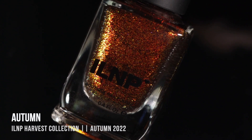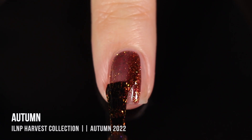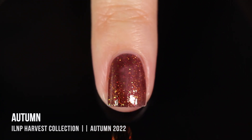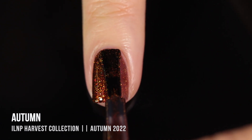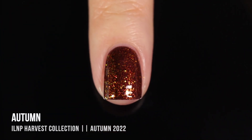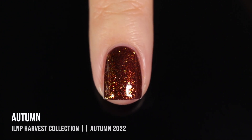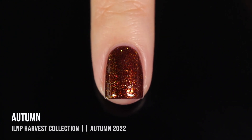Moving on, we have the shade Autumn, and I didn't know what to expect in the bottle because it really looks like a flaky multi-chrome. But once I started applying it, I could see a little more of the color. We have this brownish-purply base color — again, that crelly-like formula between a cream and a jelly — and it still reaches full opacity in two coats. We have these really intense multi-chromatic flakes running throughout in all of these autumnal colors. Head-on, you've got a lot of orange, gold, and yellow, and around the edges you see a lot of green and even blue. It's a really beautiful shade that represents all of the colors of autumn — perfectly named.